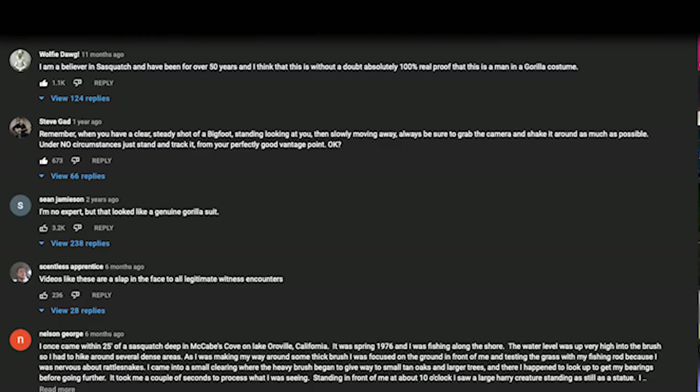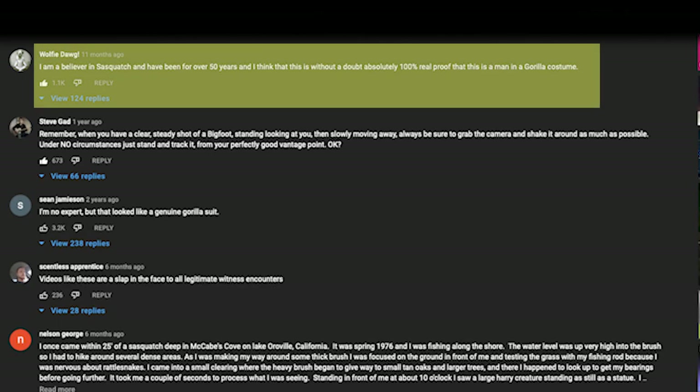This one was very popular. One of my favorite things about this video is the comments — the general consensus is that everybody pretty much saw what we saw. One commenter said: 'I am a believer in Sasquatch and have been for over 50 years, and I think that this is without a doubt absolutely 100% real proof that this is a man in a gorilla costume.' Nail on the head, buddy.